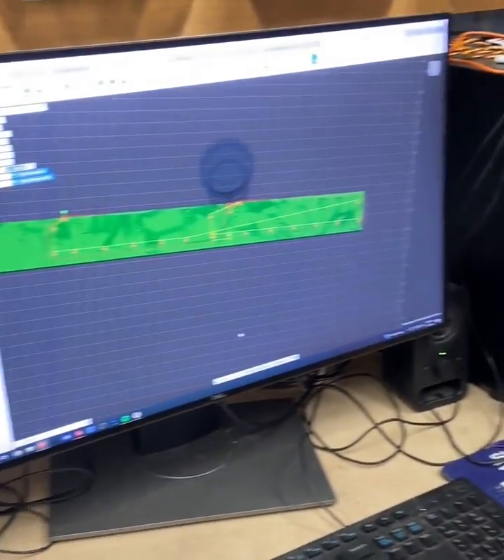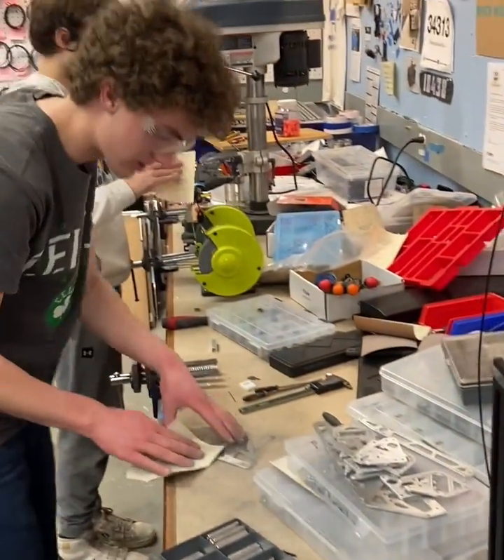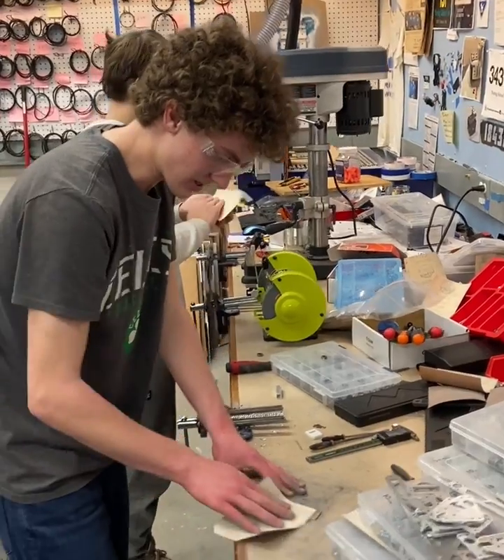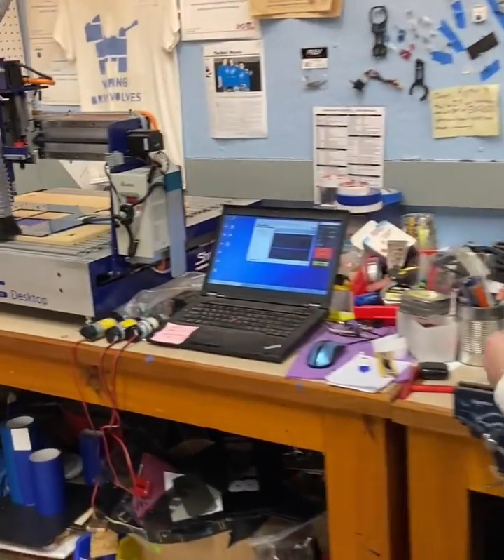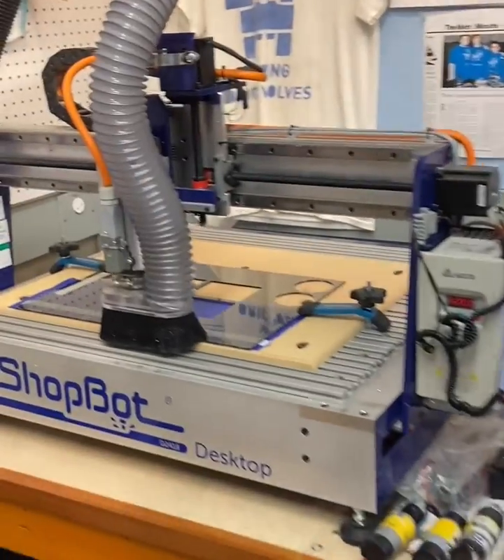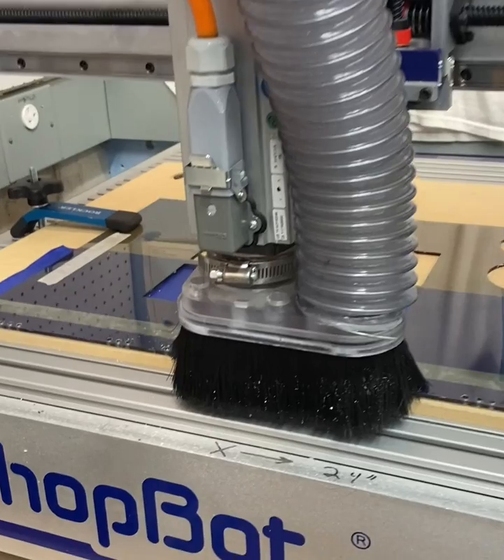We've had ours for four years. We've never had any issues with it at all. And if you look at the robots that we produce, it's all custom material, custom cuts that we're doing on our ShopBot, which allows us to go through iterations very quickly. It's just incredibly reliable and easy to work with, and the customer service is excellent.